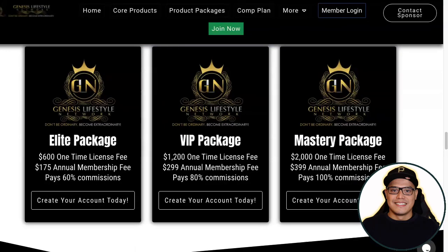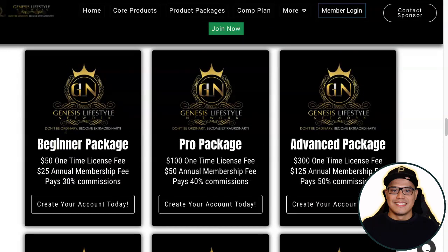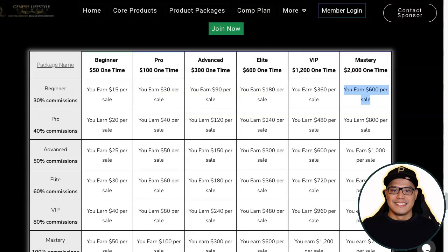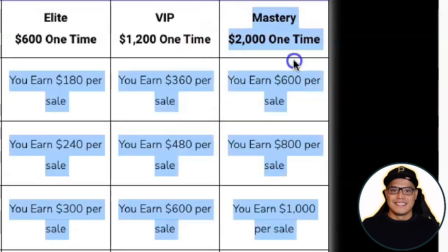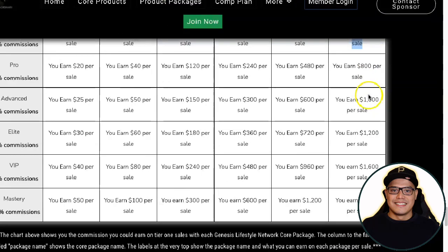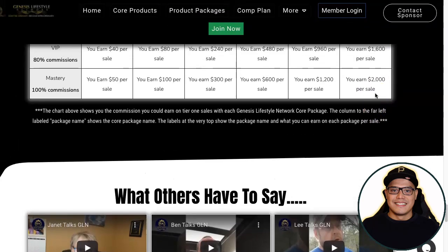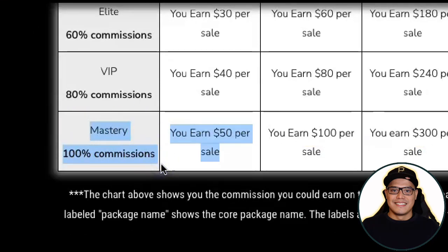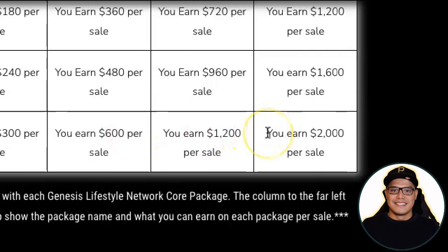That's still pretty good commission considering you only invested $50 one-time license fee plus $25 annual membership fee. Whenever people purchase the Mastery Package using your link you can earn a $600 commission, and you can use that money to upgrade your account. The most popular option is the Mastery Package because if you own it, whenever people buy the Mastery Package you earn $2,000 commission as well.